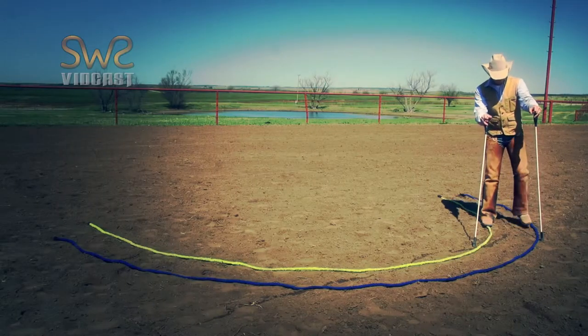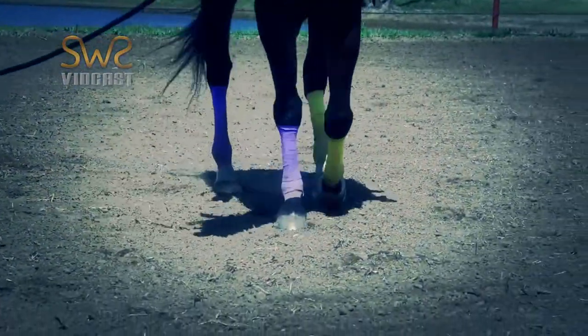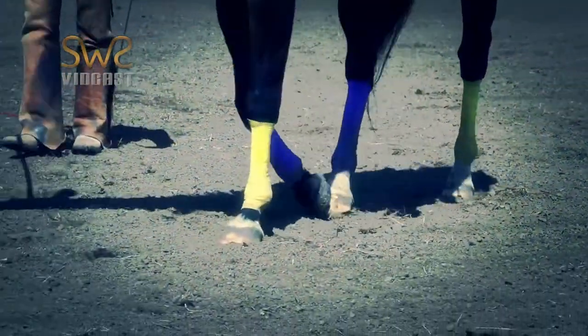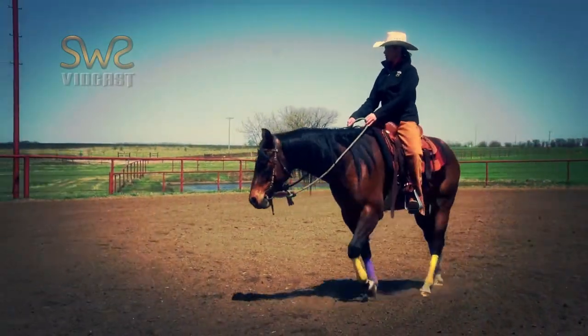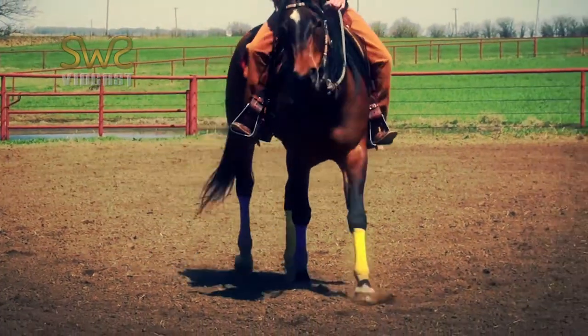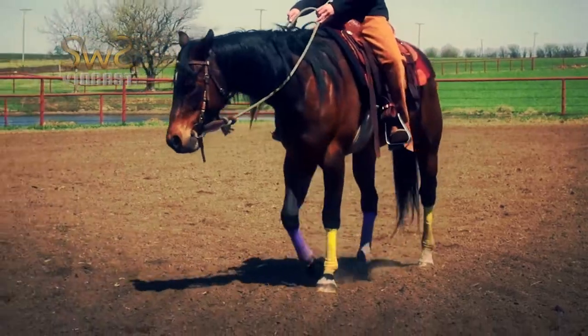Moving in a straight circle requires more of our horse. The inside legs have to take shorter steps, and the outside legs longer steps. When I'm in the saddle, I can tell the horse is straight by feeling the pressure of the rib cage as it swings between the legs, pressing evenly on my right calf, and then my left calf.